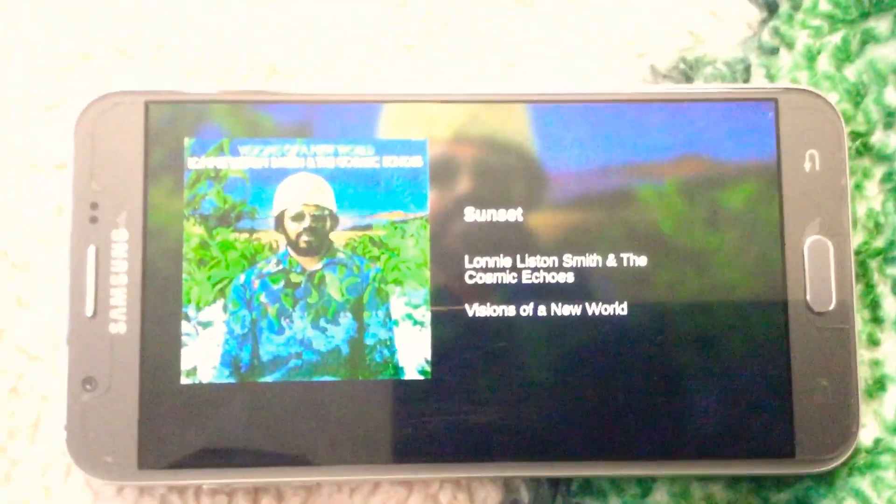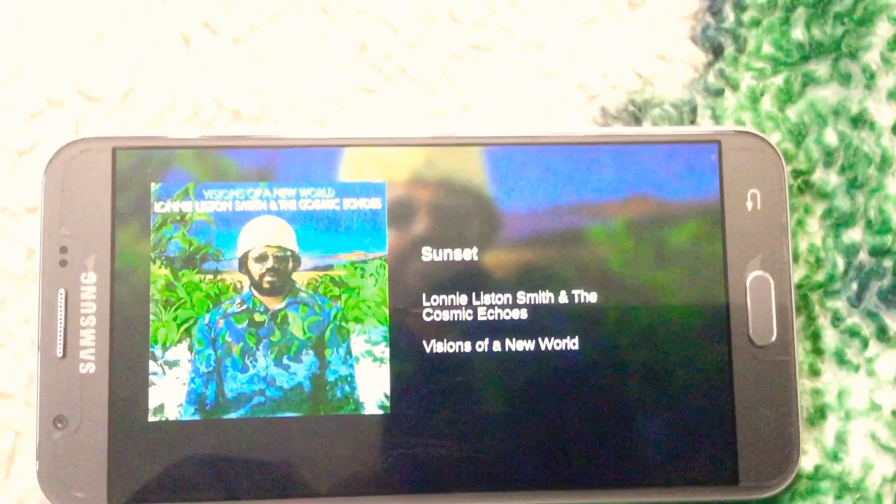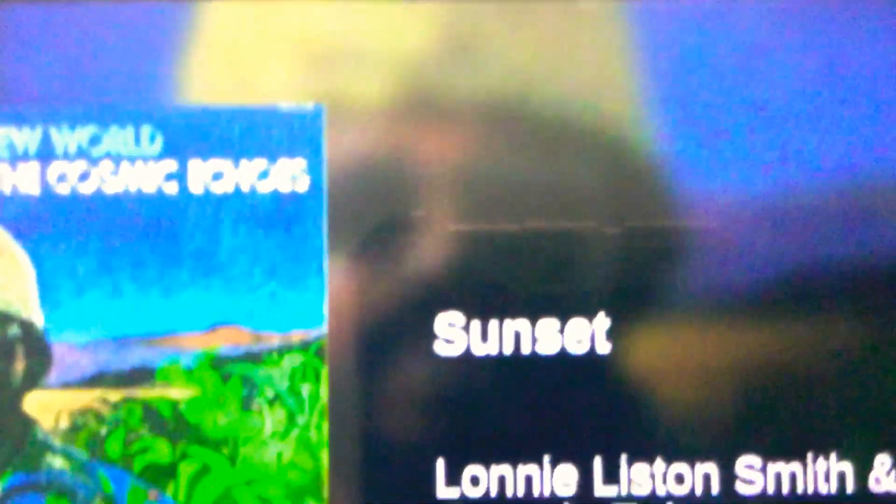The background music is Ronnie Linton Smith and the Cosmic Echo, Visions of the New World. The song is called Sunset. I don't own that song and I hope I don't get a copyright strike — it belongs to its owner, respectively.